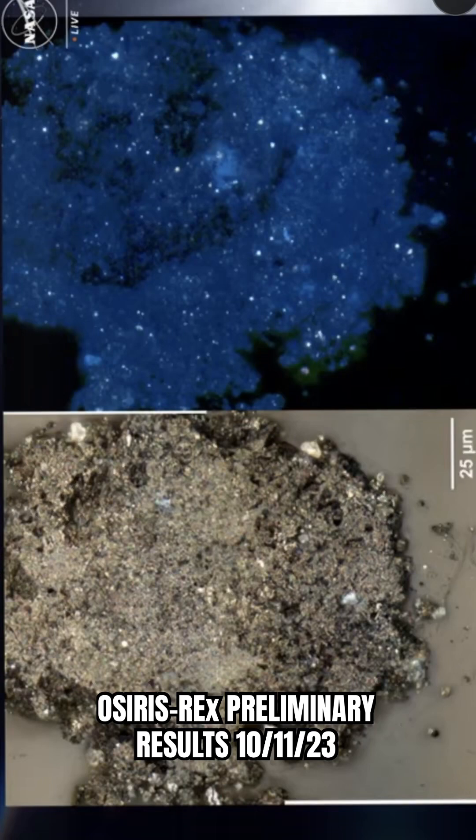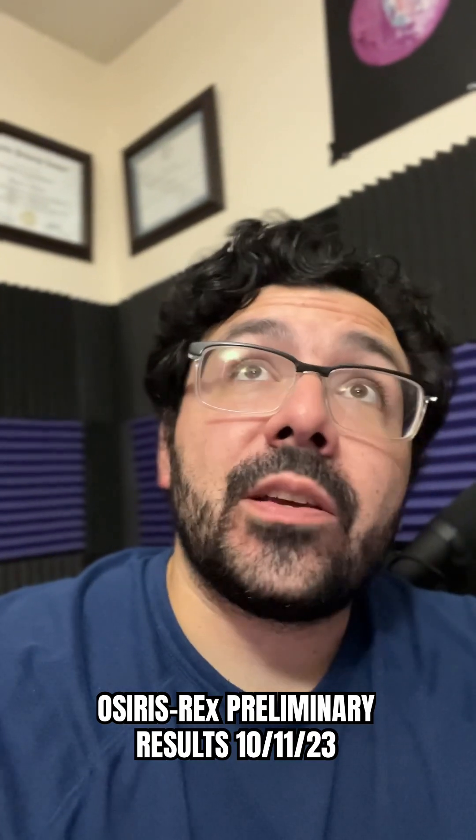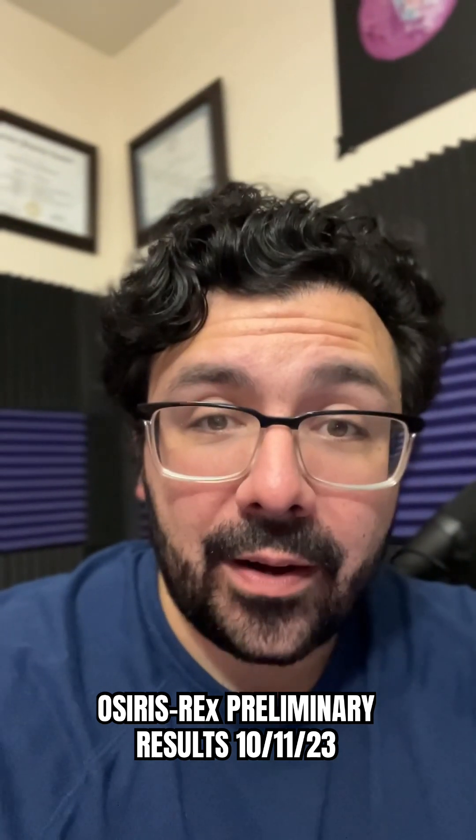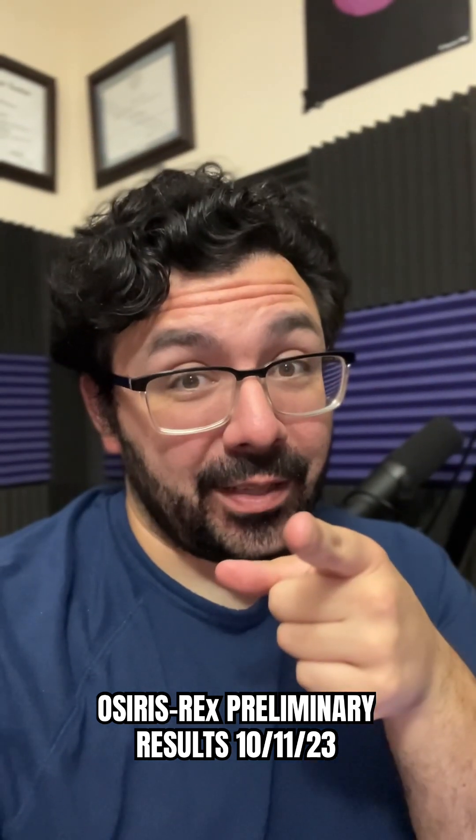And not only that, they found organic material on this asteroid, which begs the question: how much life is actually out there? That's Space in a minute. Spread love and spread science.